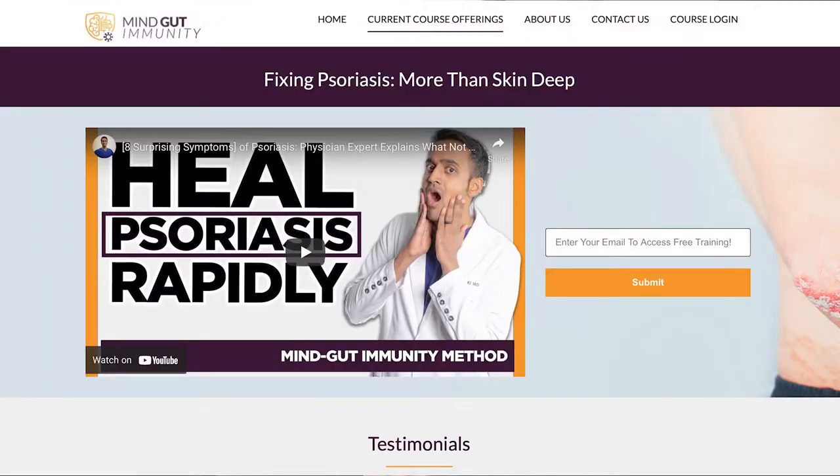The link takes you to a page where you enter your email and receive free training on how to reverse psoriasis. Everything you need to know is in there, including free guides, tons of helpful case studies of people just like you who've reversed their conditions for good. It comes with a complete actionable game plan for how you can do this yourself at home. The material in this video is taken straight out of my mind-gut immunity academy where people learn how to beat their psoriasis symptoms for good, even when the diagnosis is unclear.